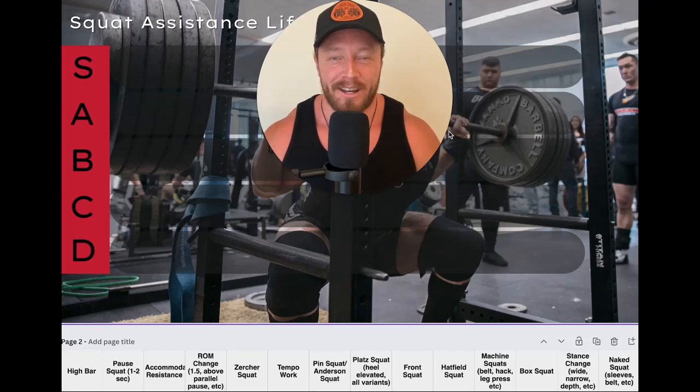What's up Prime Fam, welcome back to the YouTube channel. We have the third installment in the SBD assistance exercise tier list series. In the last two videos we covered my favorite bench press assistance tier list exercises, ranked from S tier down to D tier, and we did the same thing for the deadlift. Now we have the squat.